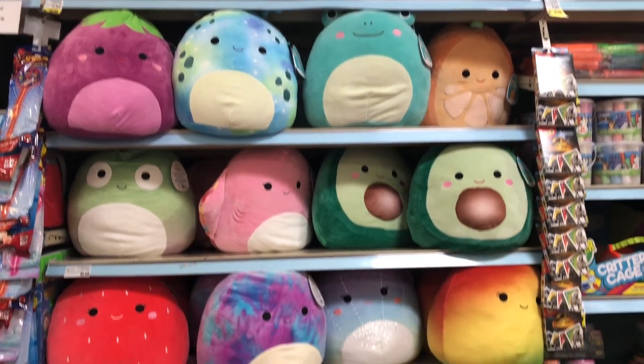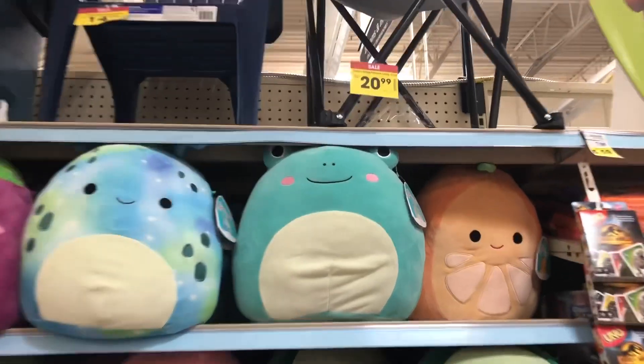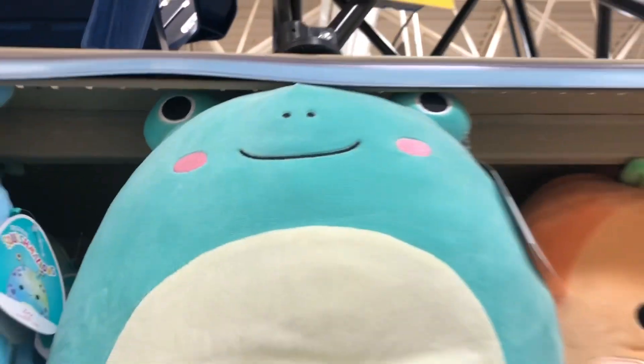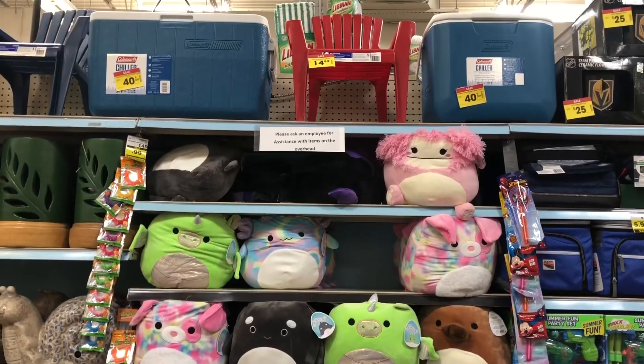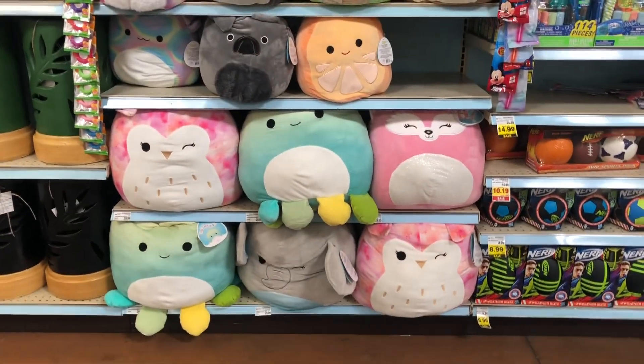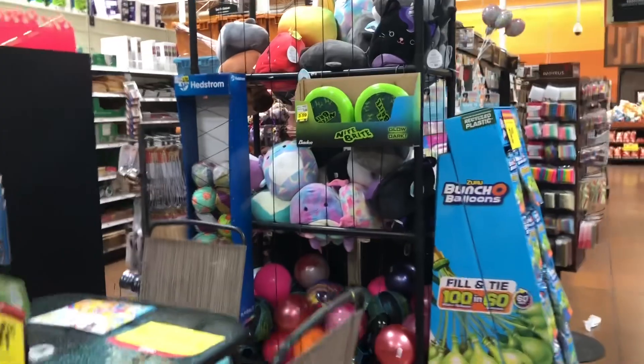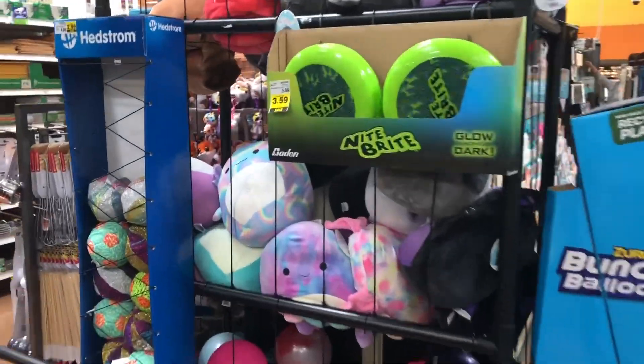About a week later I went back and they had this new squad as well. I absolutely love this blue frog — I have him in a seven-inch size. This time they also had Brena and Kai the whale. So many cute squish on this shopping trip.